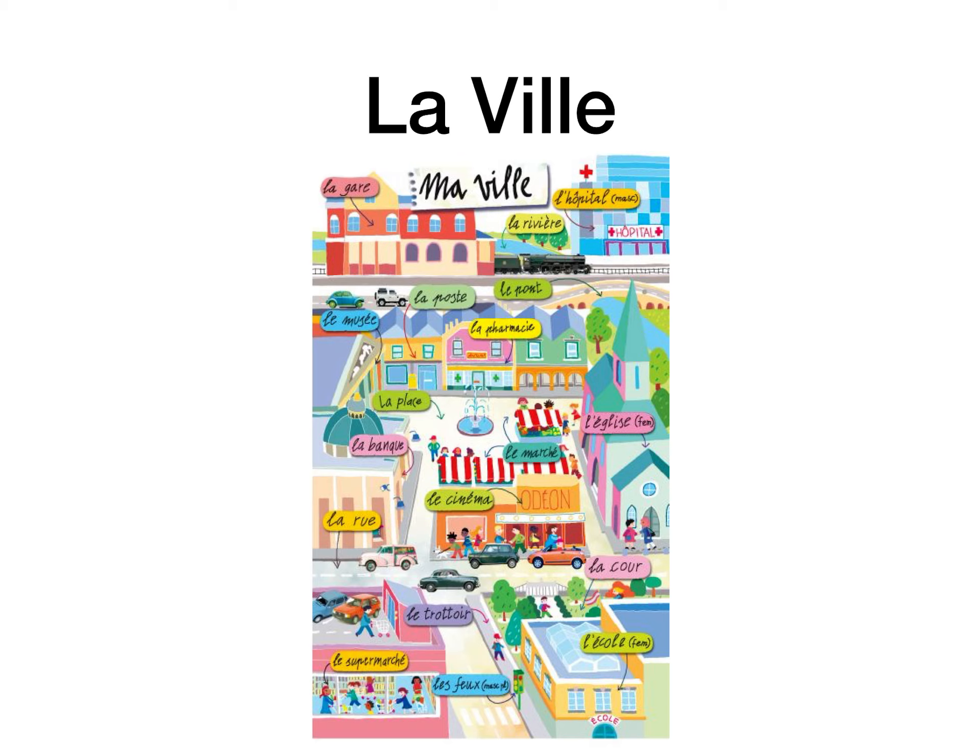La ville is the town — it can also mean the city. You're familiar with the term because we've already learned that if you want to say 'in town' it's en ville, and if you want to say 'in the town centre' it's au centre ville. Just be aware that la ville can mean the town or the city. It isn't often that we pronounce a double L in French, but we do here.